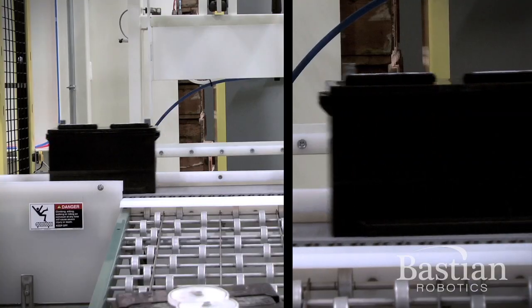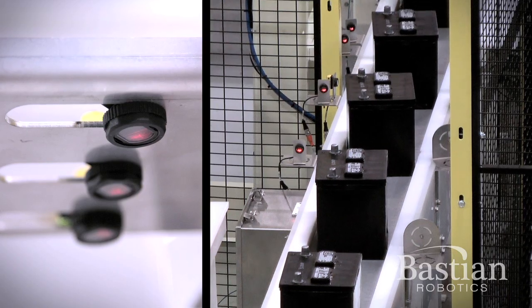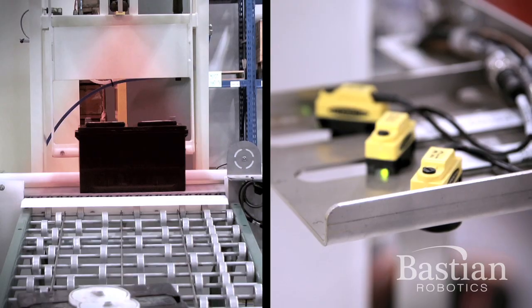The robotic palletizer starts off with our conveyors actually bringing in the batteries from upstream conveyors. They're inspected by a vision system which makes sure all the length, width, and heights of the batteries are exactly what we need. They'll continue down the conveyor line where it actually goes into the robotic cell.